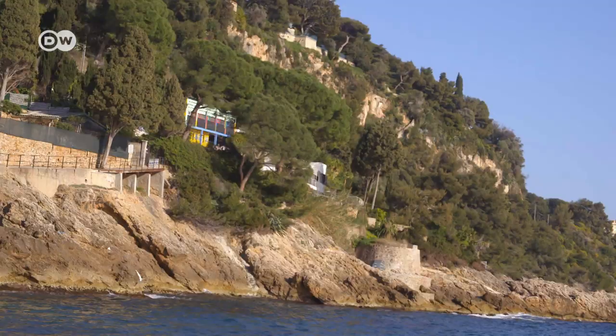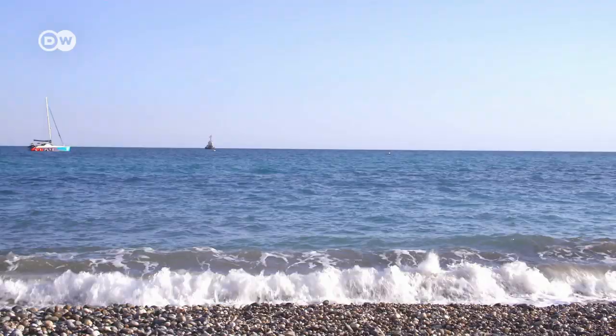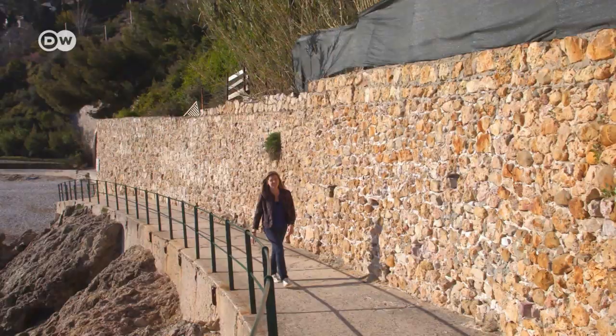I'm Elisabetta Gaspar and I've been giving tours of Le Corbusier's vacation home for 20 years now. In 2014, the site was renamed Cap Moderne. Today, I want to share this passion with you and show you why Le Corbusier and his friends loved to spend their holidays in Roquebrune.